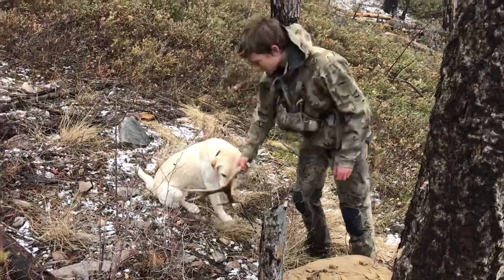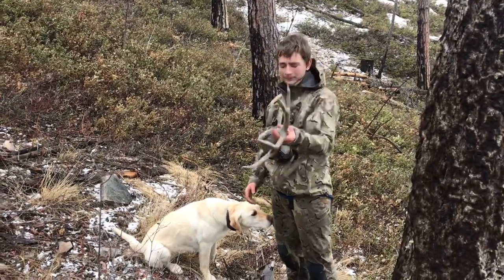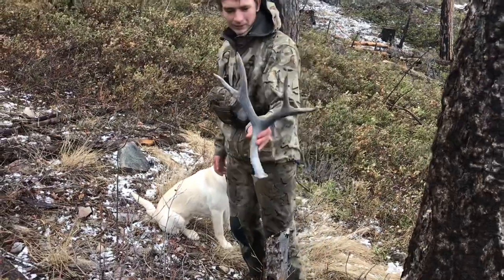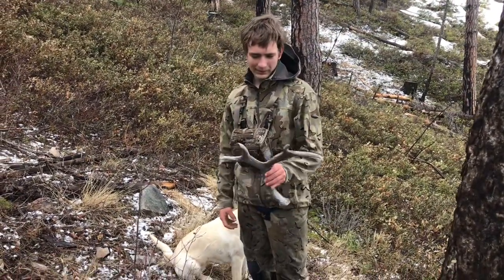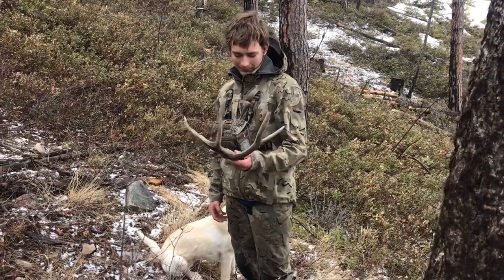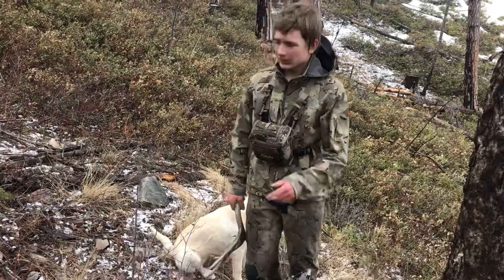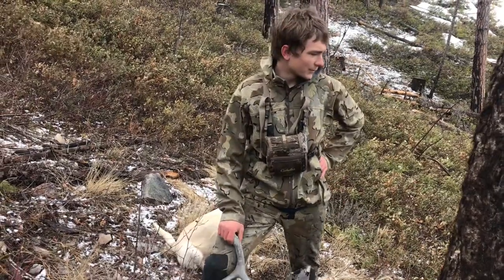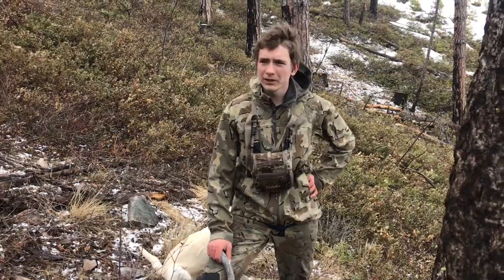I can't even claim this one — Bella pretty much found it. It's a pretty old shed, but it's a nice four-point. Would have been a decent buck; it's probably a toad now. It's pretty chalky on the front. Still looking for Brad's dad's match, but we haven't hit it too hard. We still got hope, so this will match them all.